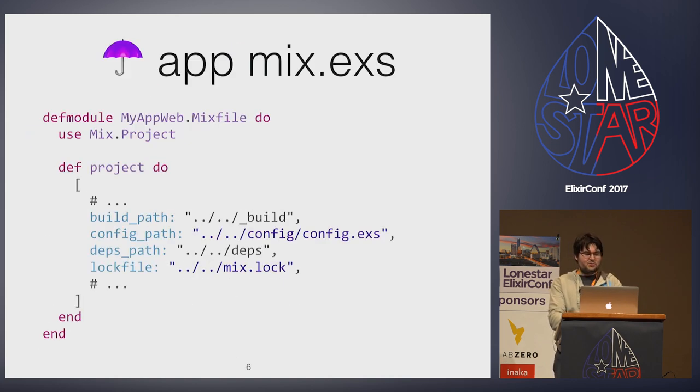After moving your mix.exs from the root of the project to the apps/myapp_web directory, some of the paths need to be rewritten to point back. In umbrella projects, the build path, config path, and deps path are all shared. That's one of the main things that separates OTP apps in an umbrella from just using path-based dependencies. If you use mix new inside the apps directory, these path rewrites happen automatically. But our mix.exs moved with git won't be set up that way, so you have to do all these changes manually. I recommend just setting up a fake umbrella app and copying the changes in.